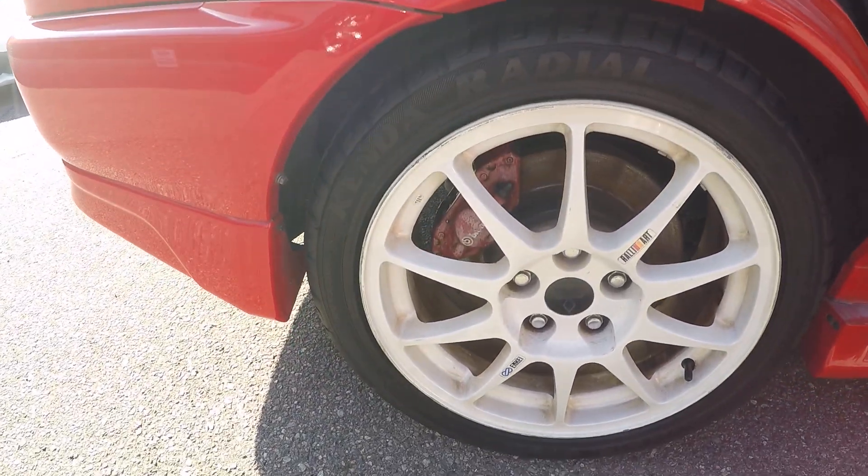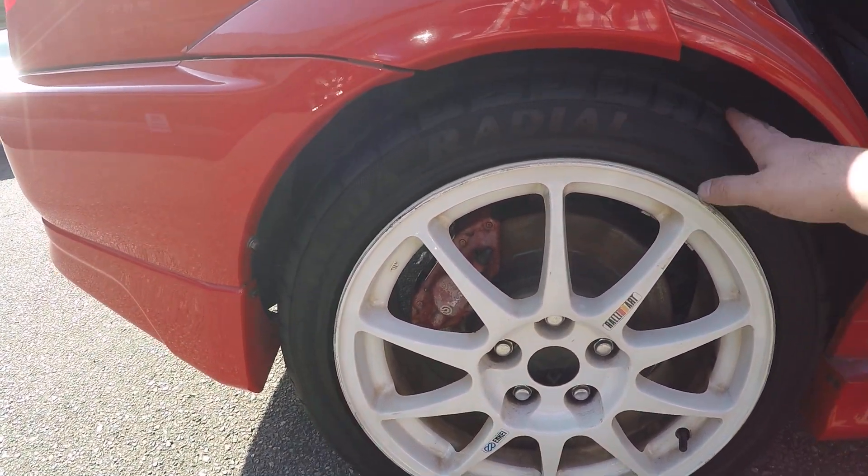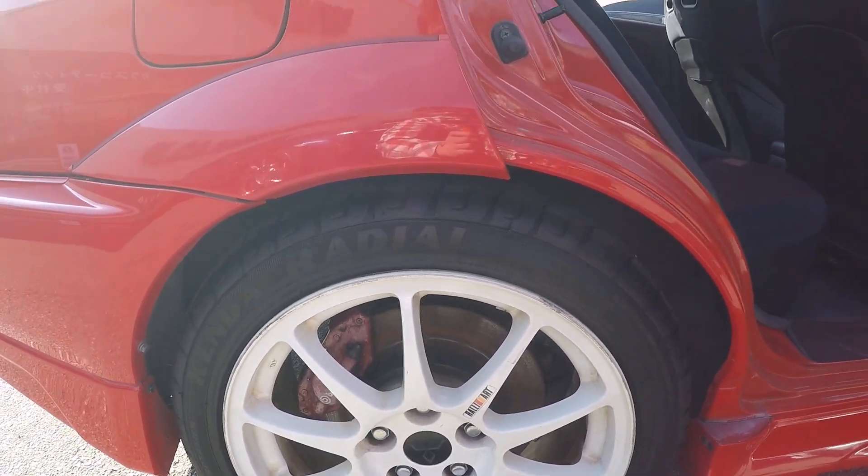They went cheap with the tires, but can't blame them. The tires are pretty new though, so that's a good thing.